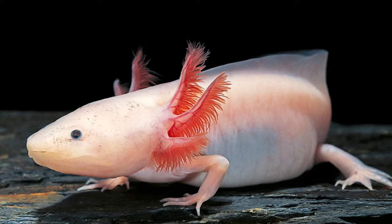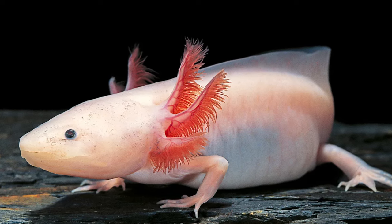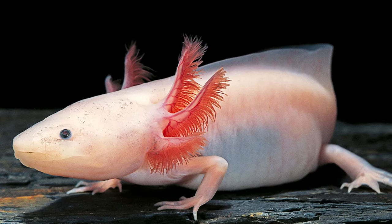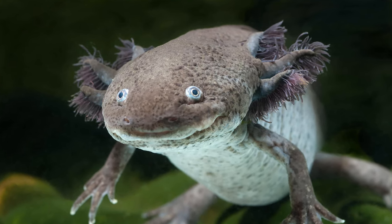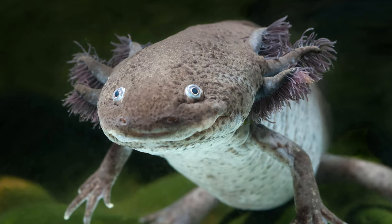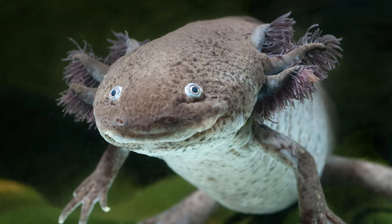Number eight: axolotls exhibit neoteny. Neoteny means that a creature can reach maturity without going through metamorphosis. In less extreme cases, it's simply exhibiting juvenile traits after reaching adulthood. Axolotls are a great example because as they grow bigger, they never truly mature. Unlike tadpoles or similar animals, axolotls hold on to their gills and stay in the water, despite actually growing lungs.